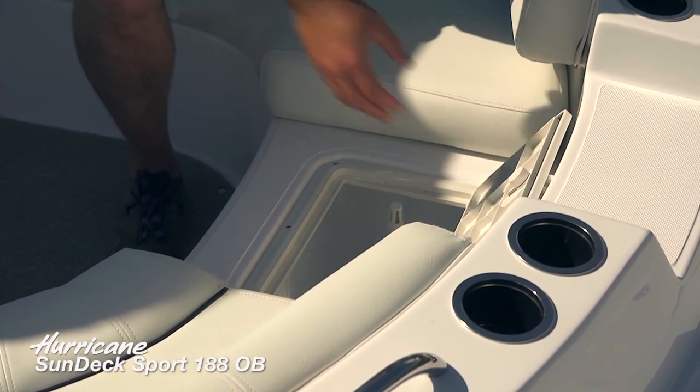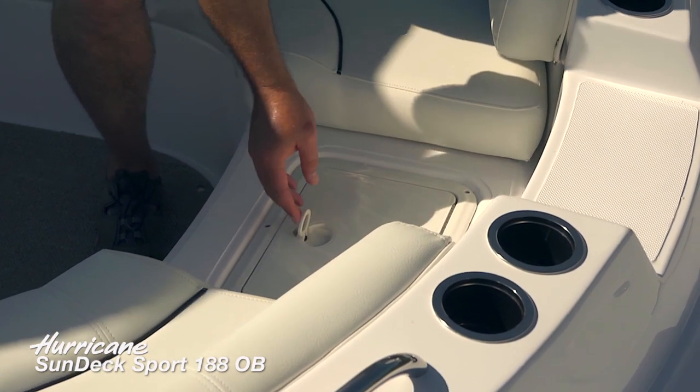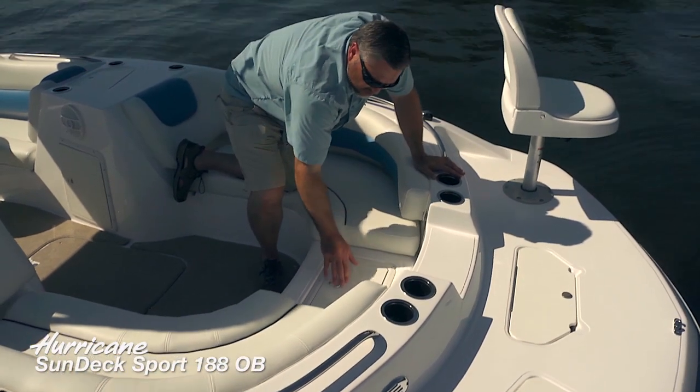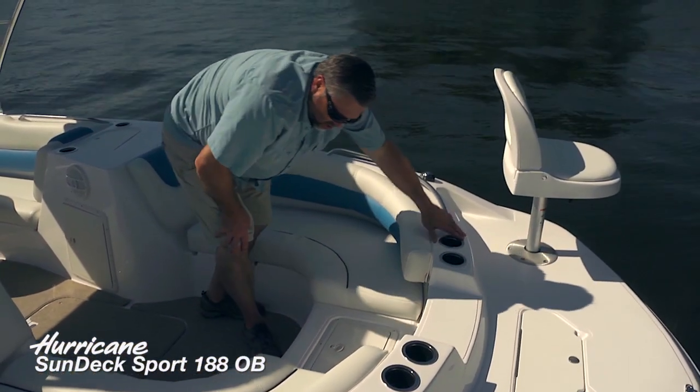Simply keep your bait fish in there or your catch, and there's a pump that's operated by a switch on the helm. That's going to keep those fish fresh for much longer.